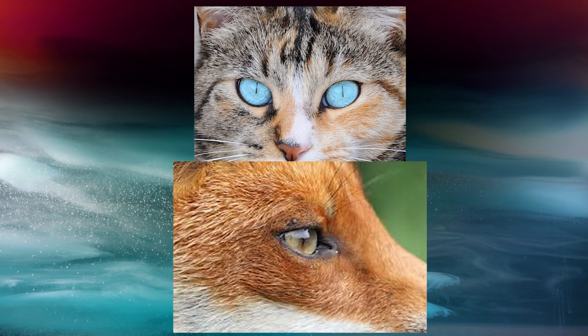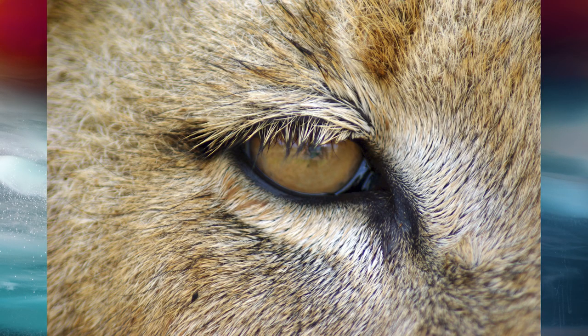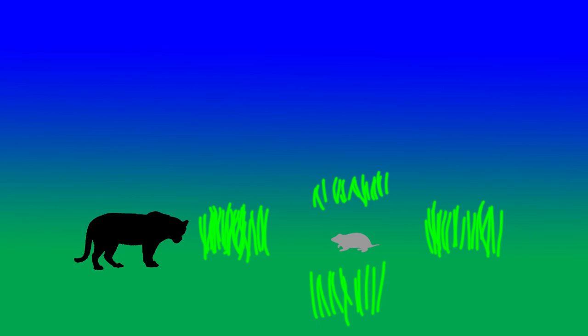A slit aperture will actually have two different depths of field for differently oriented objects. For vertical orientation, the depth of field is much wider — so for things like grass, the distance that's in focus is much longer. And for horizontal objects like the ground, the depth of field is very short. That allows the cat to use a blur cue of the ground to determine distance of an object, and yet they can also find objects in a field of grass.